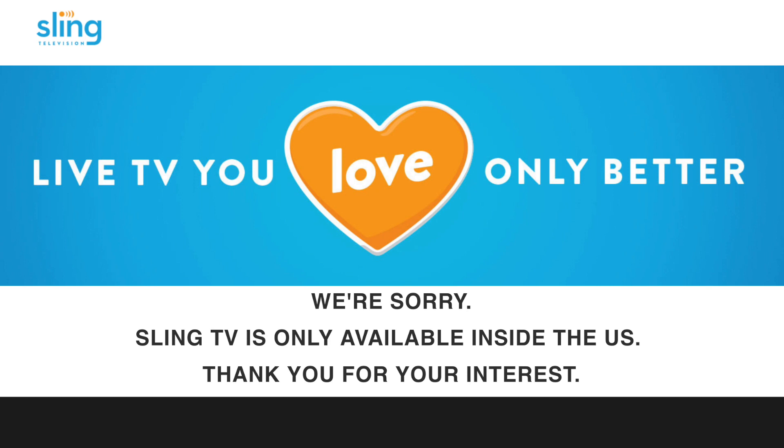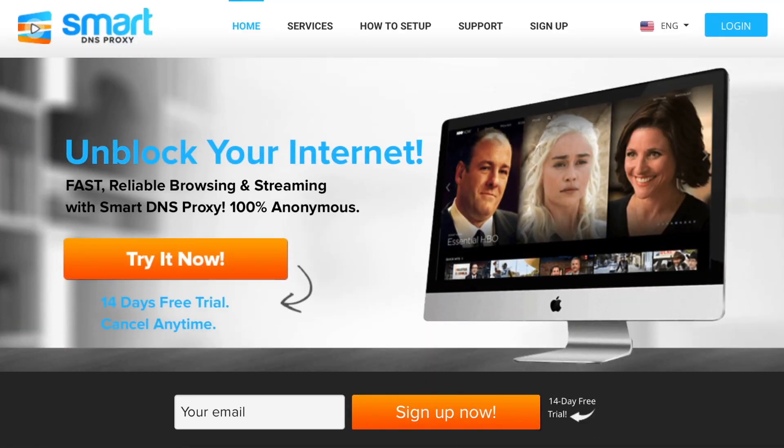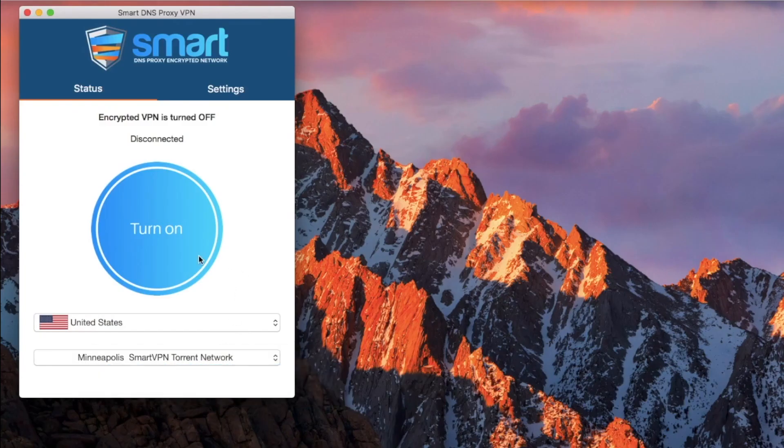As you might have guessed, you'll need a VPN to even access the Sling website. I'll recommend getting Smart DNS Proxy — the reason being it offers both a VPN and Smart DNS. Once you've set that up, turn on the VPN and switch to United States.